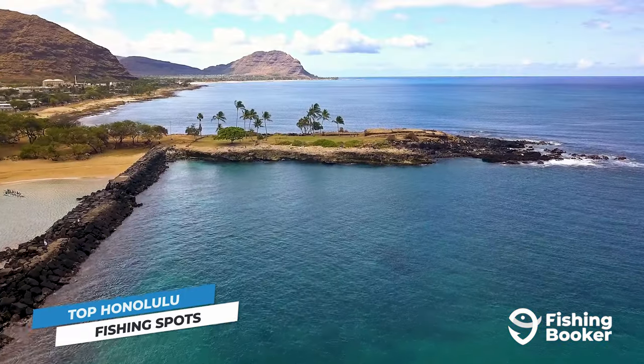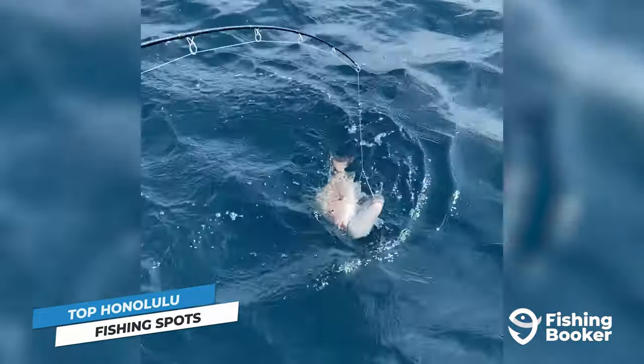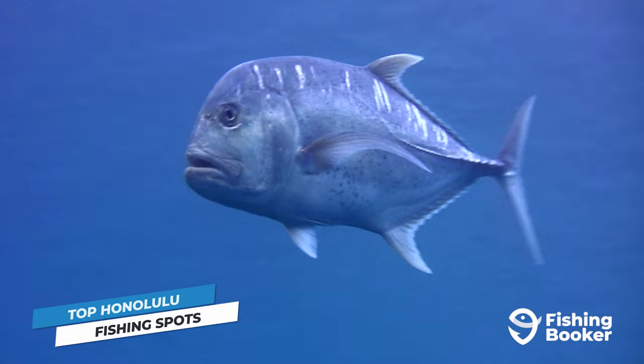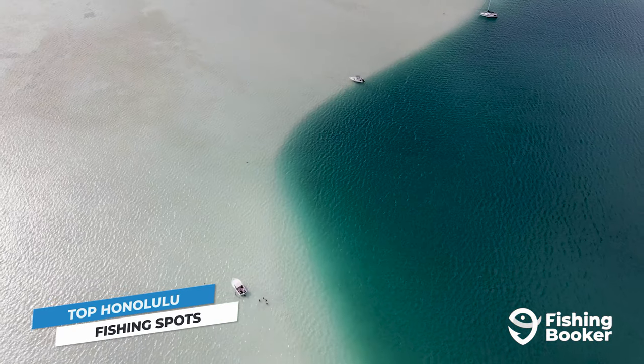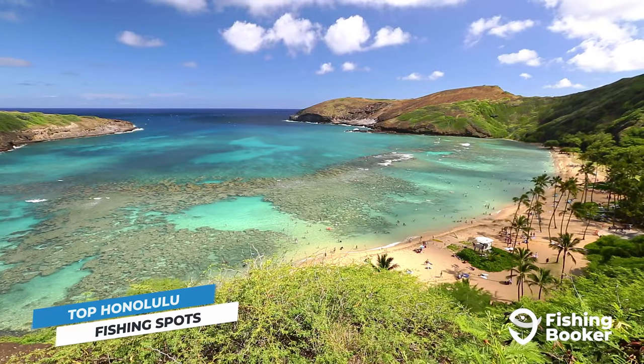Moving further northwest along Oahu's coast, you can fish Pokai Bay, another popular area to cast for a variety of inshore and nearshore species, including trevally. You also have many prolific fishing locations on the other side of the island, including Kaneohe Bay, Kualoa Regional Park, and Honoma Bay.